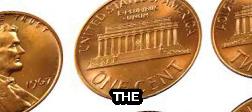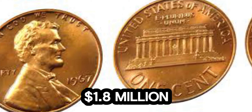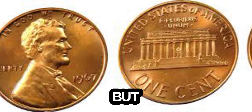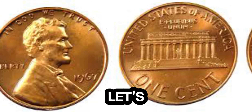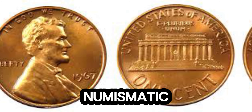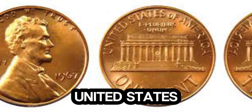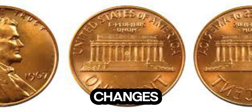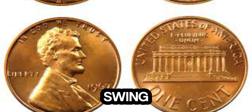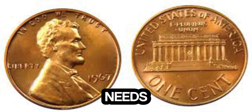We're uncovering the incredible story of a 1967 Lincoln penny that is currently valued at a staggering 1.8 million dollars. This unassuming penny might look like any other, but its value is anything but ordinary. The 1967 Lincoln penny was minted during a time when the United States was facing significant changes — the country was in the midst of the Vietnam War, and the civil rights movement was in full swing. Despite the turmoil, the US Mint continued to produce coins to meet the needs of a growing economy.